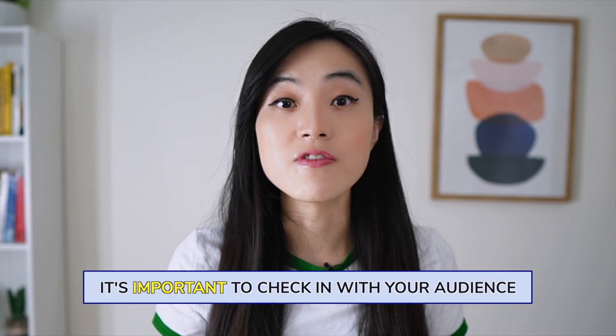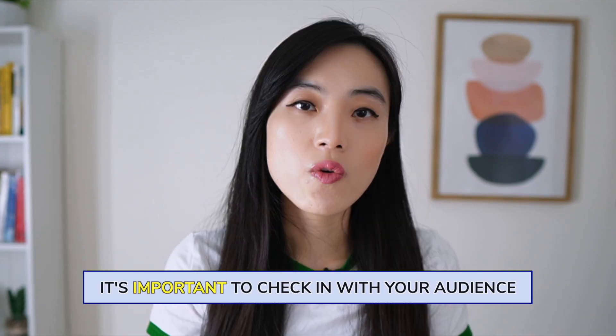The next tip is to check in with your audience. Imagine you're in a job interview and you've been asked to talk about a project you worked on in the past. You start talking and before you know it you're rambling on and on, losing track of your main point. Meanwhile the interviewer looks bored and you can tell they're struggling to follow what you are saying.